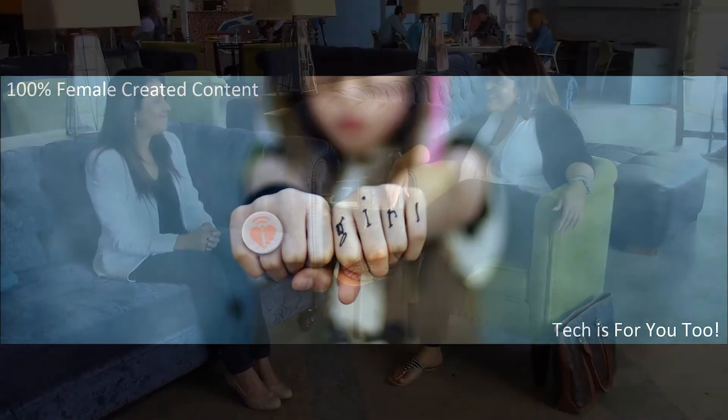Thank you so much for sharing your story. I'm Holly Rafa here with Luz and DIY Girls — I'm really excited about her project. Thanks so much for joining us.